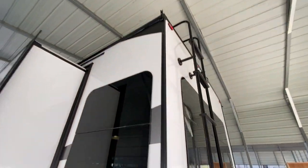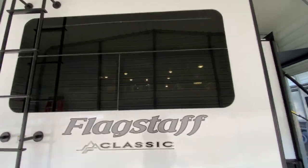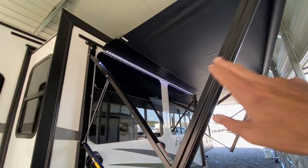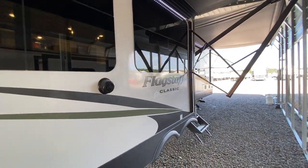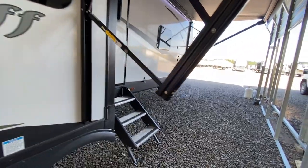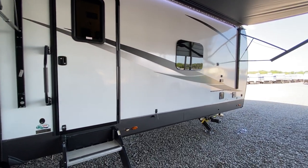Excellent ceiling height — it's nice and tall. It does have a roof ladder and a two-inch receiver hitch on the back. Frameless windows. It does have a solar panel on the roof and three slide outs. It also has two awnings with metal covers that go over the awning when it's in. This is a Flagstaff Classic — this is our flagship.